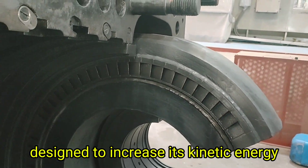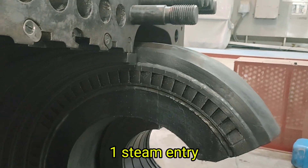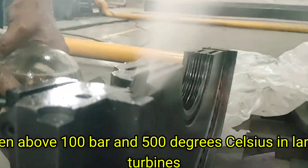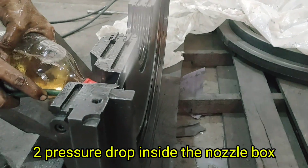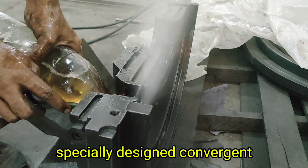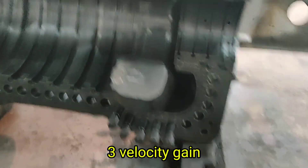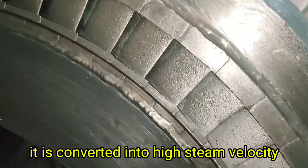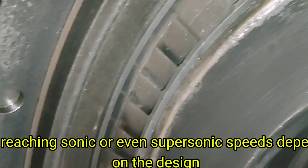Here is how the nozzle box works. First, high-pressure steam enters the nozzle box at high temperature and pressure, often above 100 bar and 500 degrees Celsius in large turbines. Second, inside the nozzle box, specially designed convergent-divergent nozzles cause a rapid drop in steam pressure. Third, this pressure drop is not wasted — it is converted into high steam velocity, often reaching sonic or even supersonic speeds depending on the design.